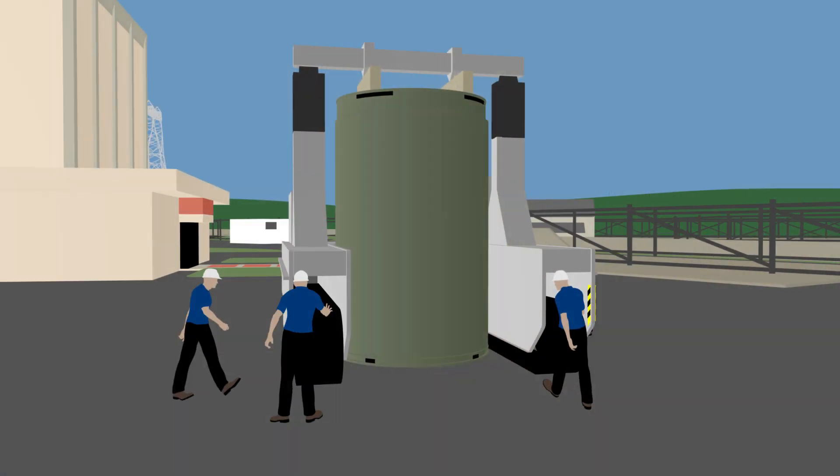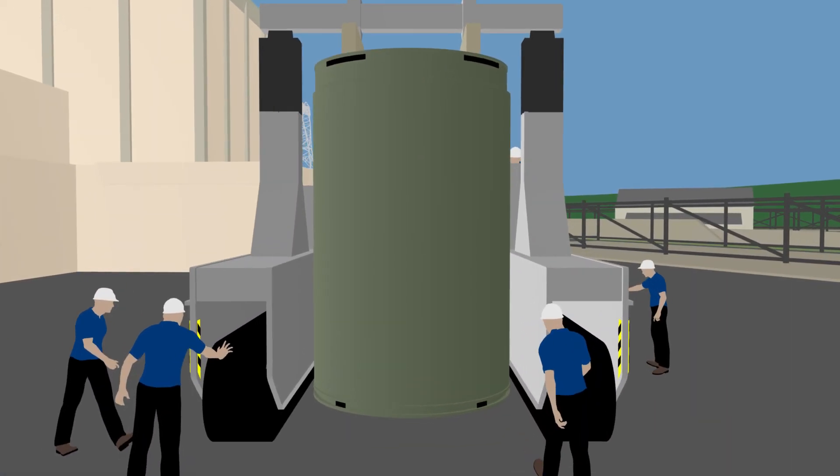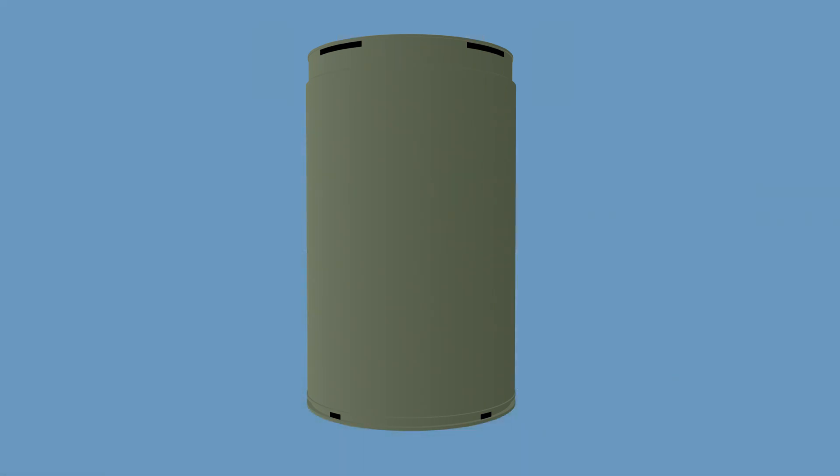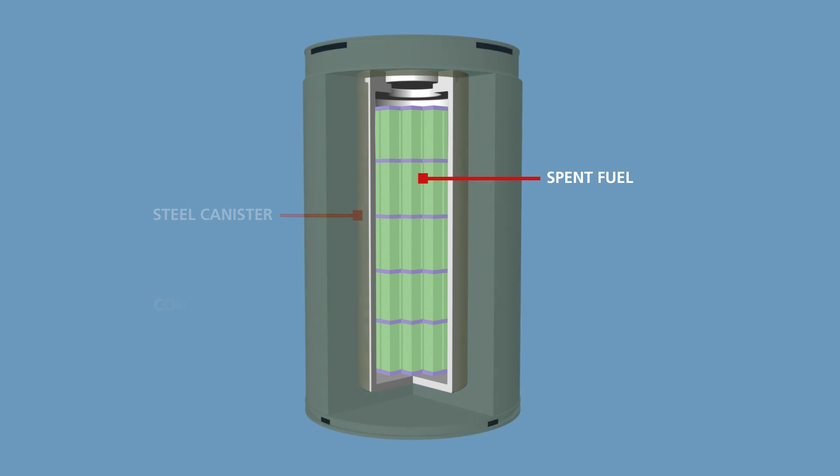Storing used fuel in dry fuel storage casks is an industry-standard practice using proven technology, subject to strict federal and state regulations and oversight. The dry cask storage system features a welded steel inner canister that fully encloses the spent fuel. That steel canister rests inside a thick steel-reinforced concrete cask, providing a contained atmosphere for spent nuclear fuel, radiation shielding, physical protection, and passive heat removal.